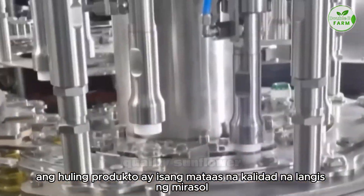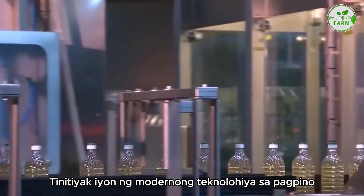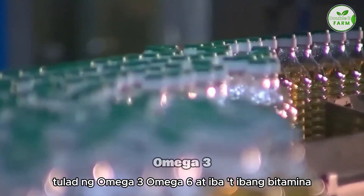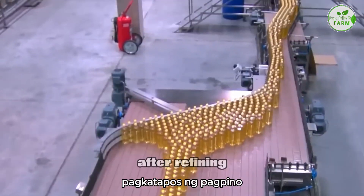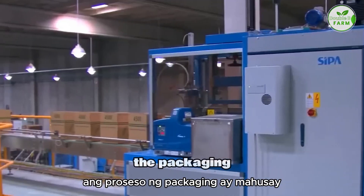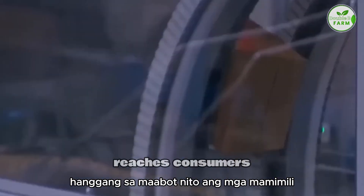The final product is a high-quality sunflower oil with a golden color. Modern refining technology ensures that the oil retains many essential nutrients such as omega-3, omega-6, and various vitamins. After refining, the oil is packaged and prepared for distribution. The packaging process is efficient and ensures the oil remains fresh until it reaches consumers.